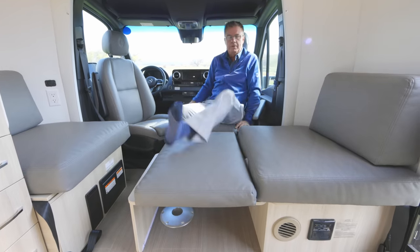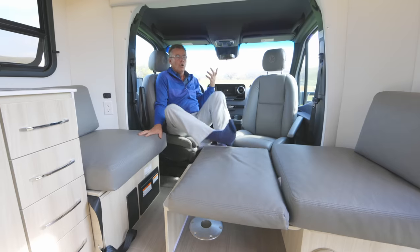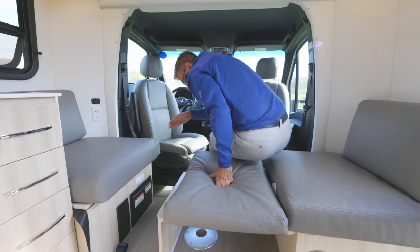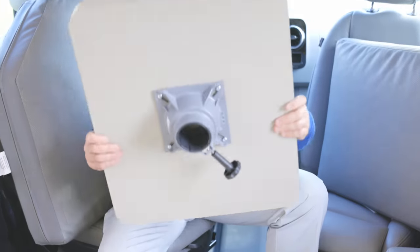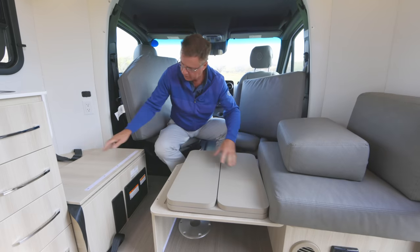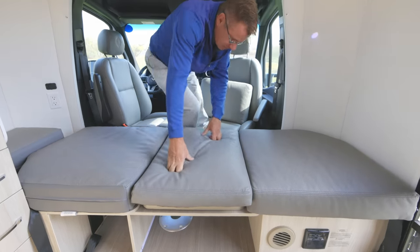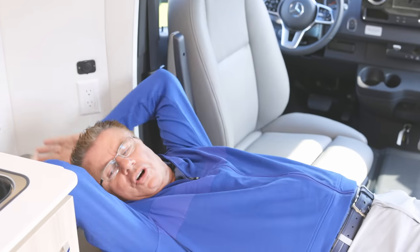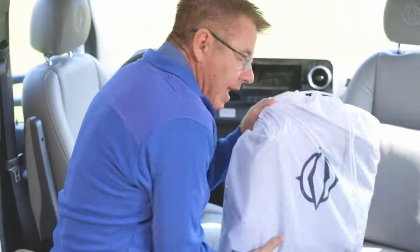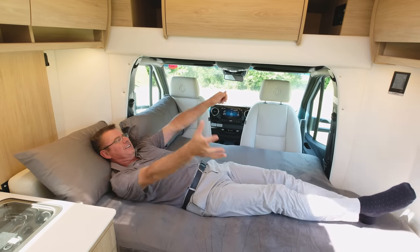We have a little ottoman underneath here. A second cushion slides in so I can use it as an ottoman for watching TV or as a chaise lounge for working on your iPad. To make it into a single bed, we take the tabletop, slide it in, bring this across, then fill in the cushions. Beautiful single bed — well over six feet long. With the optional air mattress you can have sleeping for up to two people in the front.